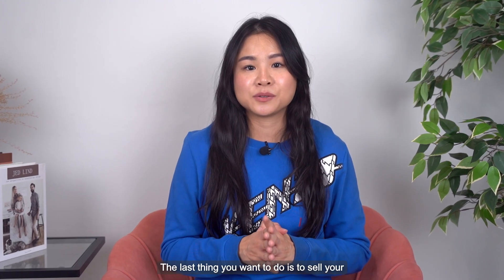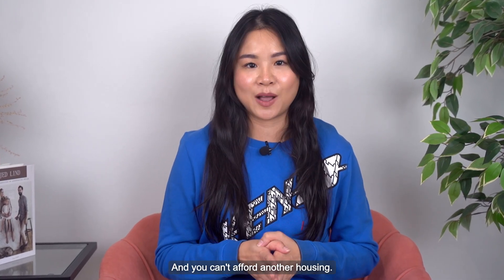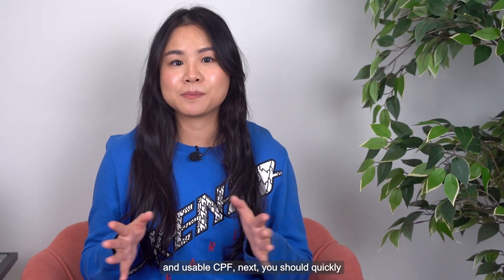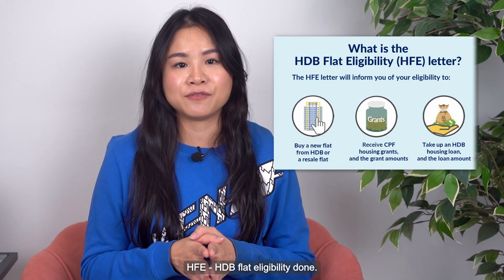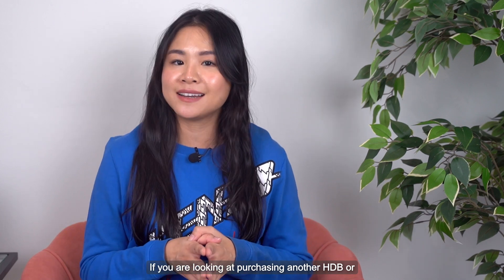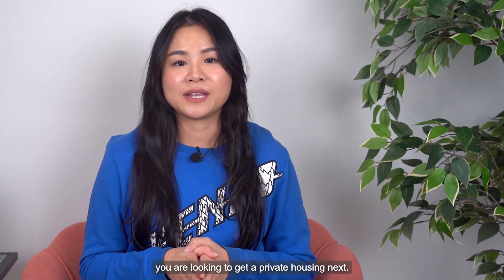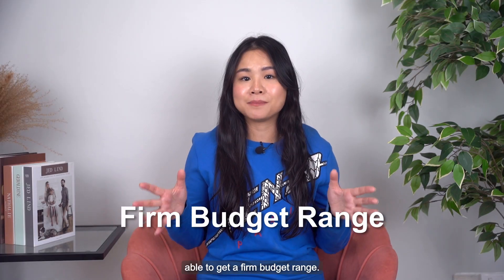The last thing you want to do is to sell your flat and then have a portion of your CPF locked in and you can't afford another housing. Once you are clear with the amount of sales proceed and usable CPF, next, you should quickly or concurrently get your HFE flat eligibility done if you are looking at purchasing another HDB, or IPA in-principle approval done with a banker if you are looking to get a private housing next. With this, you should be able to get a firm budget range.